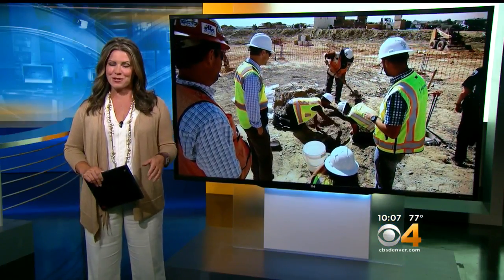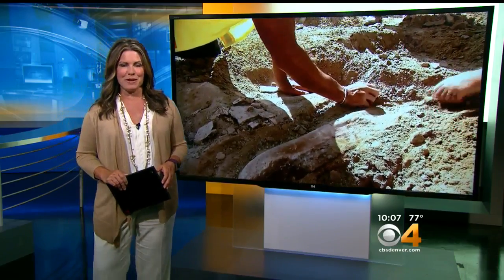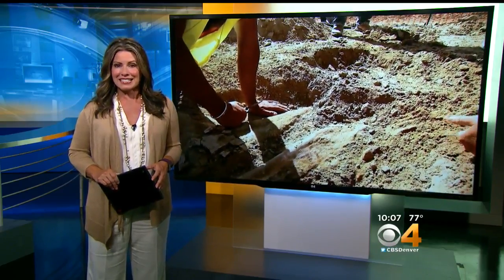A Triceratops in Thornton. It took a while to get to it, but it's there. Construction crews building a new public safety facility made the 66-million-year-old discovery last week. Now scientists are getting ready to excavate it.